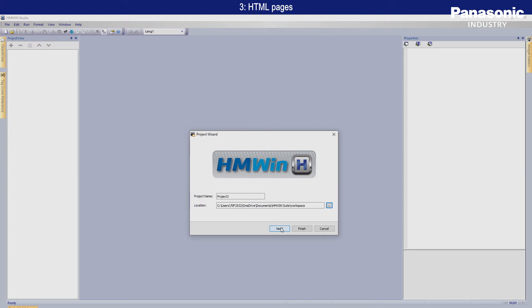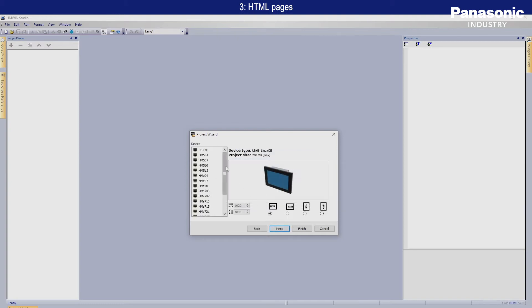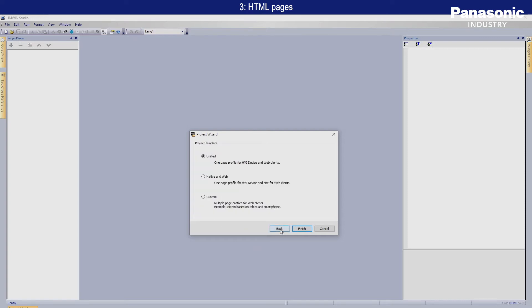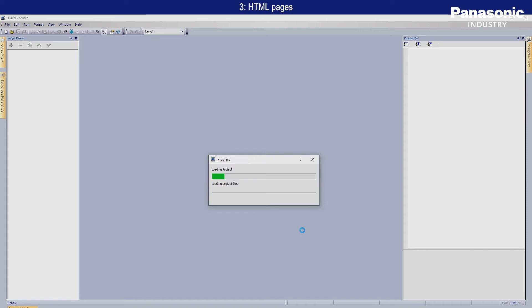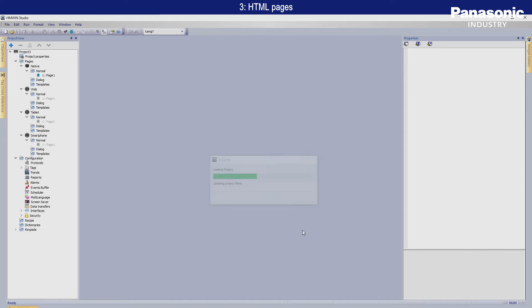The software provides the creation of web pages either in HTML responsive or unified design. The responsive design enables access via browser so that the HMI with integrated web server can react to the properties of the access devices used — especially smartphones, tablets and desktop PCs. The unified design allows the user to create native and web page content in one step, which reduces the amount of design work.